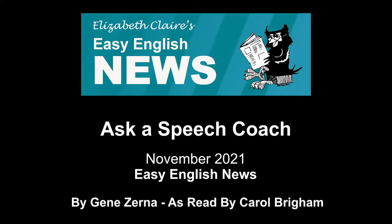Ask a speech coach: L and R. Read to you by Carol Brigham. Dear Gene Zerna, people tell me that my L sounds like R. They show me how to make the sound, but then they say I'm not doing it right. Yoshi Akiya.